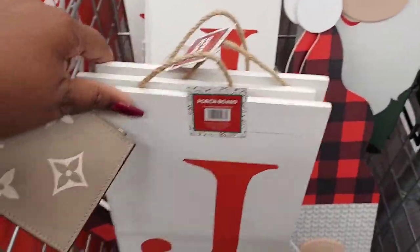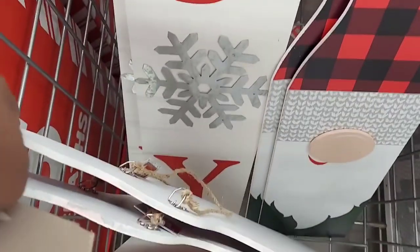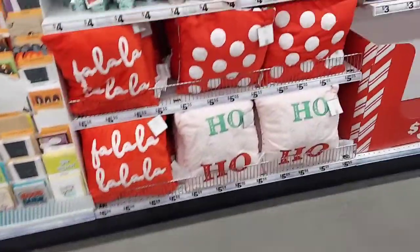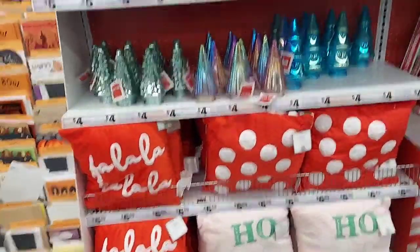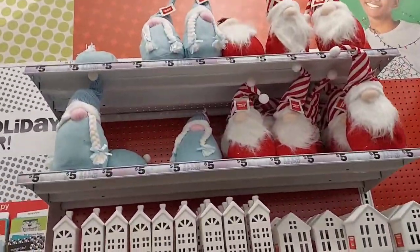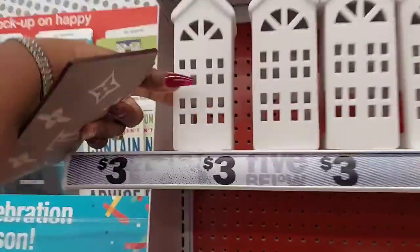Everybody likes to cozy up. Then I found some gnome and joy signs — I was trying to show you what they look like. I had to do a quick walkthrough here. Here are some pretty wreaths. Here are some more pajamas. And I believe this is garland right here that I was walking past. Here are some pillows and some trees and tree collars.